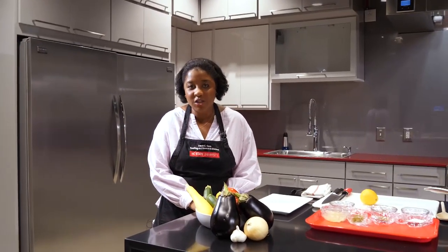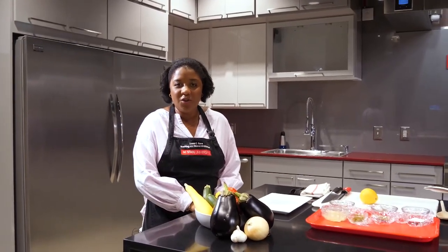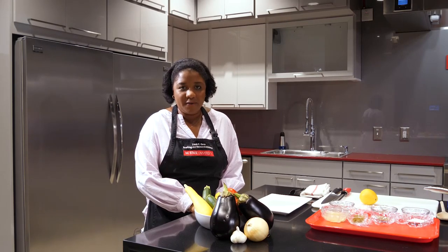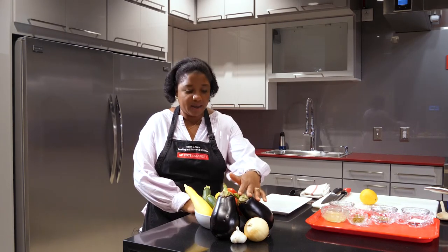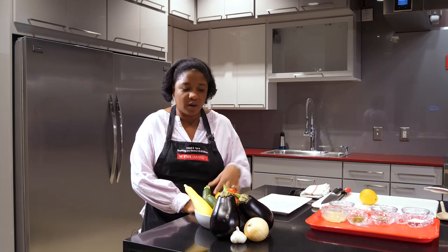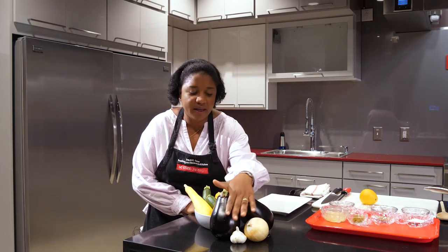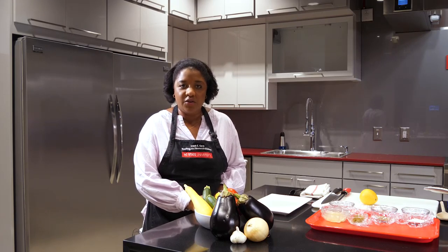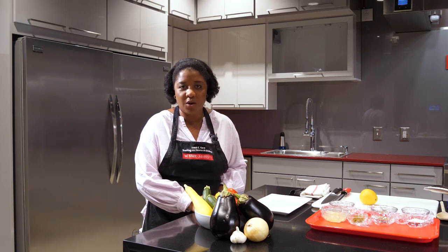Ratatouille is a classical French dish, and it's also a dish that was born out of necessity. It is said that these ingredients — eggplant, tomatoes, summer squash, as well as onion and garlic — were provincial foods, and these foods still form the basis of the dish that many have come to know and love around the world.